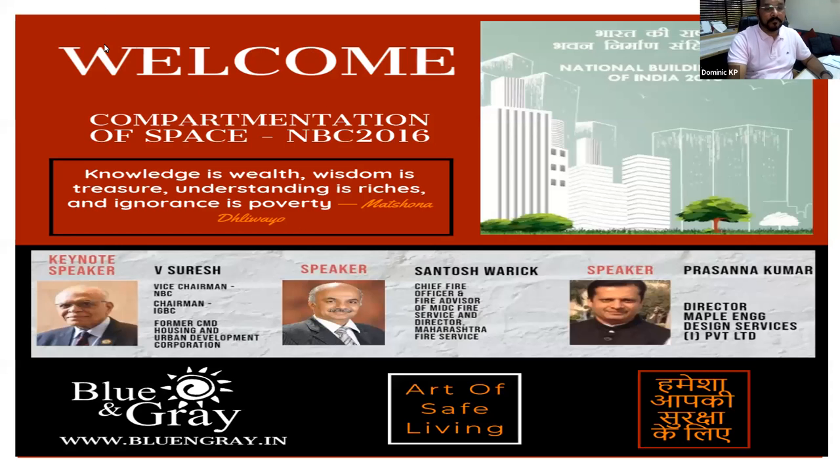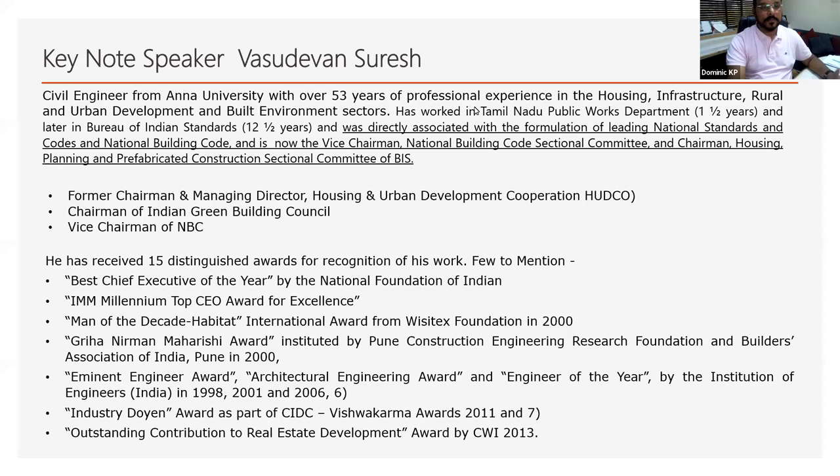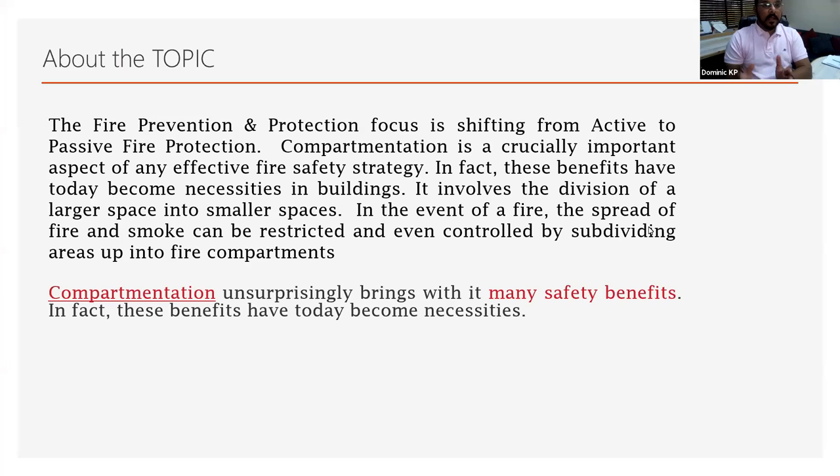I think we should start without much delay. Dominic, all the best. Start. Good morning to all of you here. It's a wonderful morning. And today's topic: the compartmentation of space. Our focus is on National Building Code 2016. The fire prevention and protection focus is shifting from active to passive fire protection. Passive fire protection is on the radar in many ways — by the builder, by the architect, by the consultant. So compartmentation is a crucial, important aspect of any effective fire safety strategy.